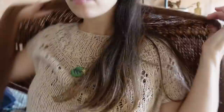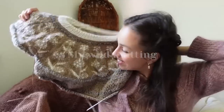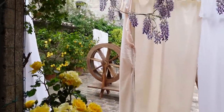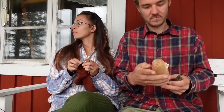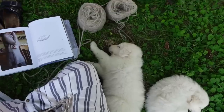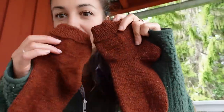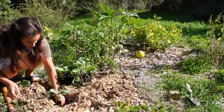Hello and welcome to another episode of my Wild Knitting Podcast. Today I'm going to share with you a lot of projects that I've been working on.